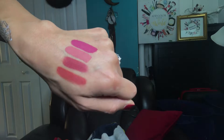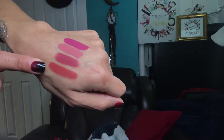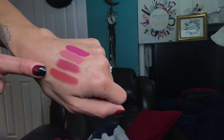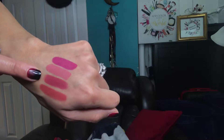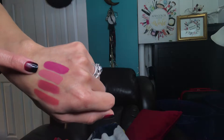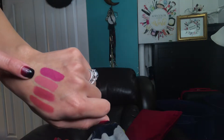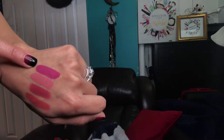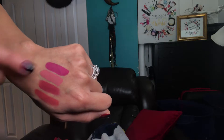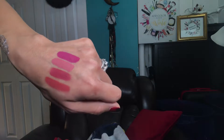Here are the swatches of each lipstick: first is the Too Faced in Got Peach, then Kat Von D in Lolita, then Dose of Colors in Bear With Me, and finally the other Kat Von D Everlasting Liquid Lipstick in Mother. There you have all the shades.